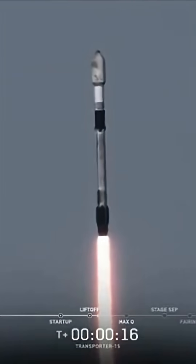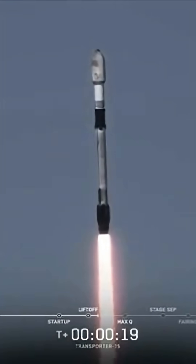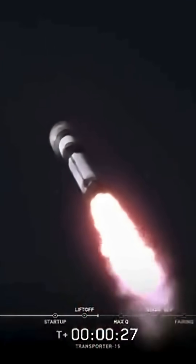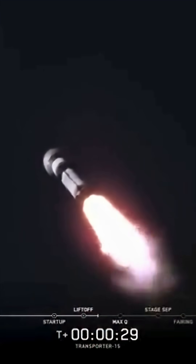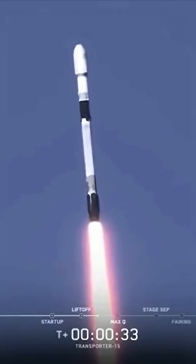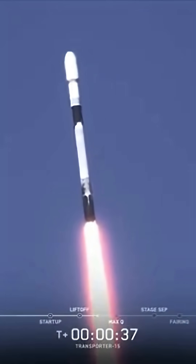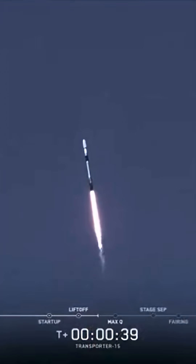Vehicle is pitching downrange. M1D chamber pressures are nominal. At T-plus 31 seconds into flight, Falcon 9 has successfully lifted off from Space Launch Complex 4 East at Vandenberg Space Force Base in California.